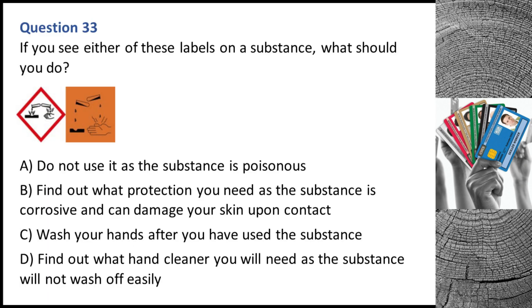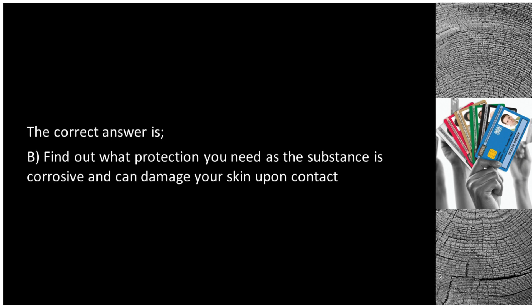Question 33. If you see either of these labels on a substance, what should you do? A. Do not use it as the substance is poisonous. B. Find out what protection you need as the substance is corrosive and can damage your skin upon contact. C. Wash your hands after you have used the substance. D. Find out what hand cleaner you will need as the substance will not wash off easily. The correct answer is B: find out what protection you need as the substance is corrosive and can damage your skin upon contact.